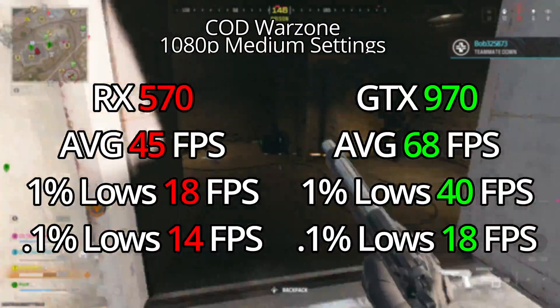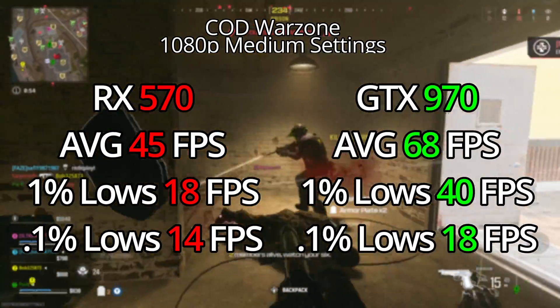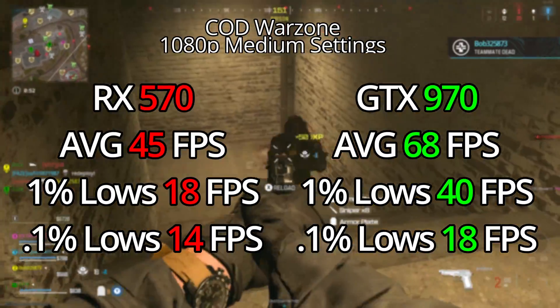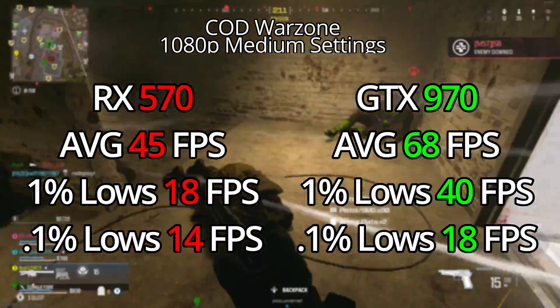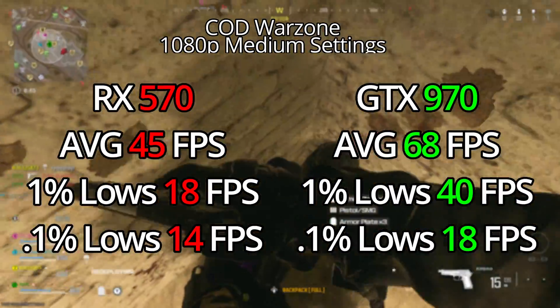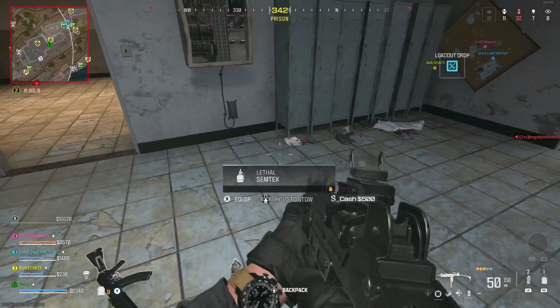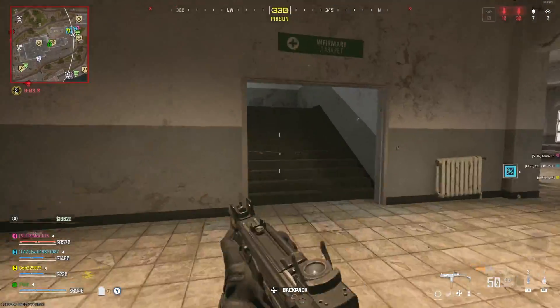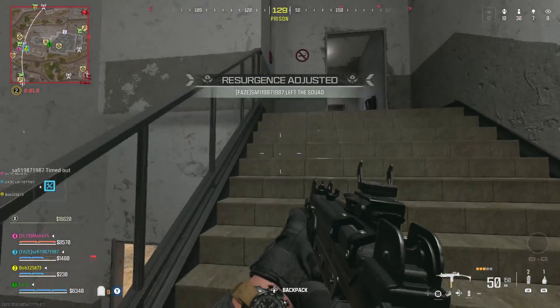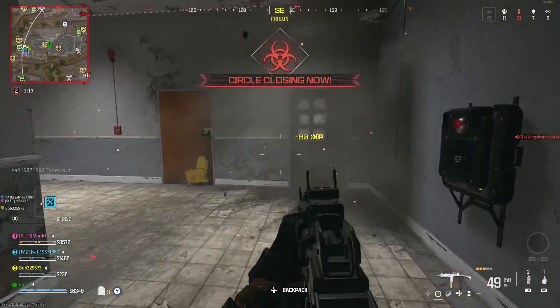The 970 on the other hand really surprised me again. With an average of 68 FPS, this was a really smooth experience at 1080p medium settings. There really wasn't that much stutter with the 1% and 0.1% lows. Once again, this was a really good experience for such an old card — I'm genuinely shocked. This is not just playable; it's actually a good experience.